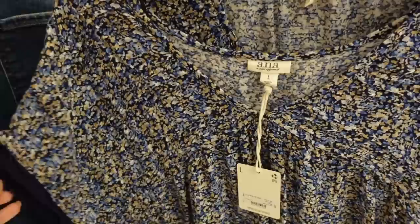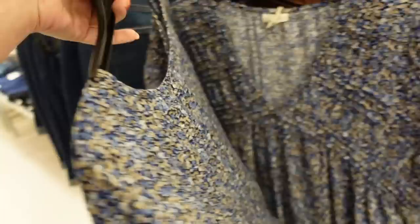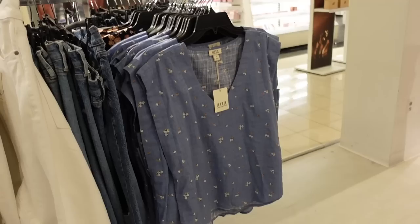The new lace trim tee. This one has that V-neckline with pleated detailing, lace with a drop sleeve, relaxed through the front and back — kind of a boxy fit. This blue floral also comes in brown. It's a lightweight rayon. These are regularly $37, on sale for $24.99.